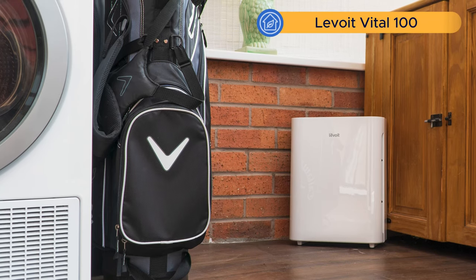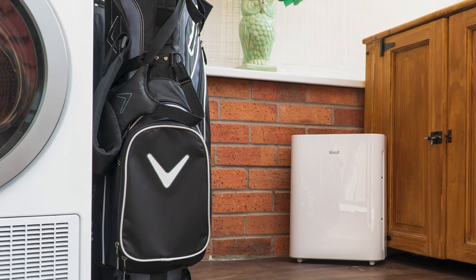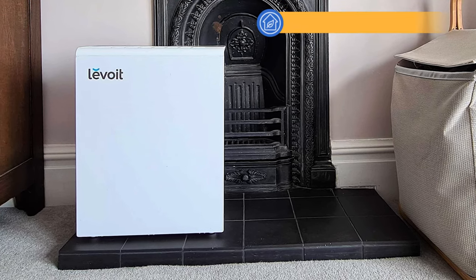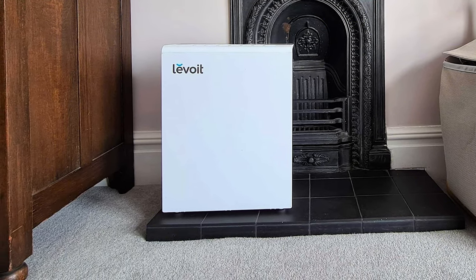Another device to avoid is the older Levoit Vital 100. It's still sold on levoit.com and amazon.com, but it's a much older device — even at a slightly cheaper cost than the 100S it's just not worth it, as its air cleaning performance is much lower and energy costs are significantly higher. The Levoit Pure 131S should also be avoided: we've seen many people having faults especially after the warranty period ends, and with so many better Levoit options available it's simply not worth considering.